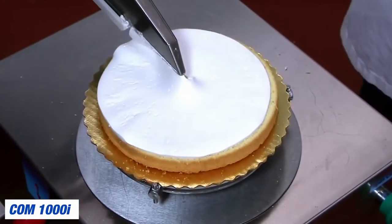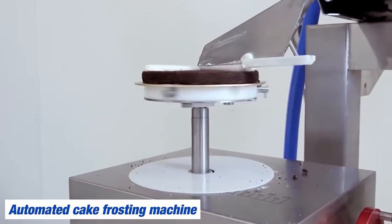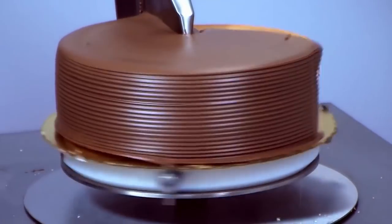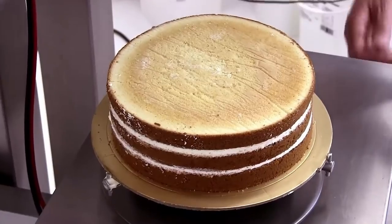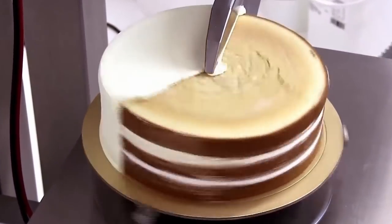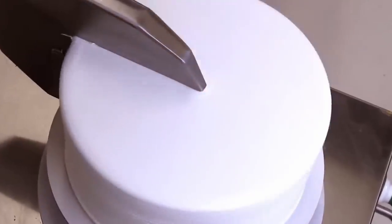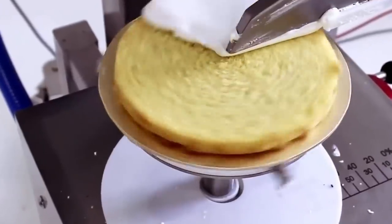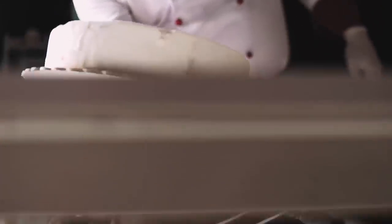The Comm 1000i is exactly what it looks like — it's an automated cake frosting machine, completing the task in a little under a second. This machine is designed for use by bakeries, but even the humble home baker could benefit from the time saved. We're not sure whether it would be cost effective, as the price is quite high. However, the benefits it brings to bakeries dealing with high volumes of orders every day are easy to see.